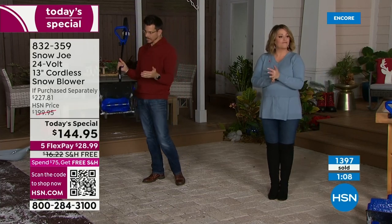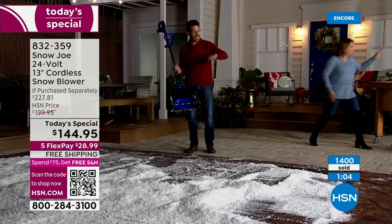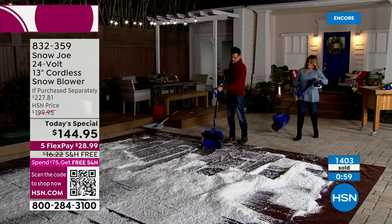I love this launch at this price because if you've got snow in places that bigger things like a regular-sized snowblower can't go, now you've got a solution, now you've got an answer.